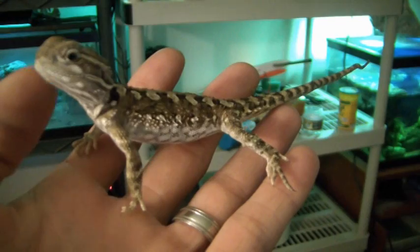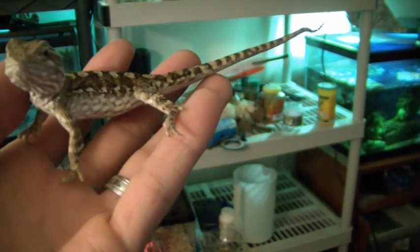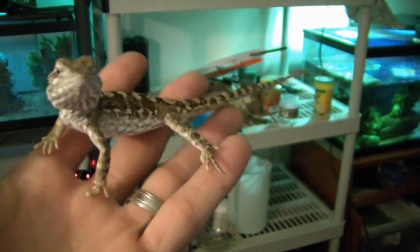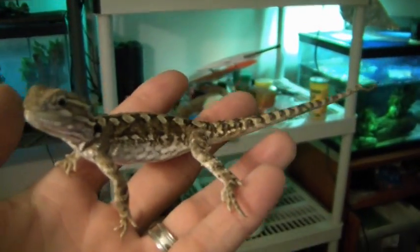I barely handle these guys — I actually haven't taken them out for probably a month. But as you can see, he's still very calm. They're just very calm in nature. That's the male — I'll put him back up here.